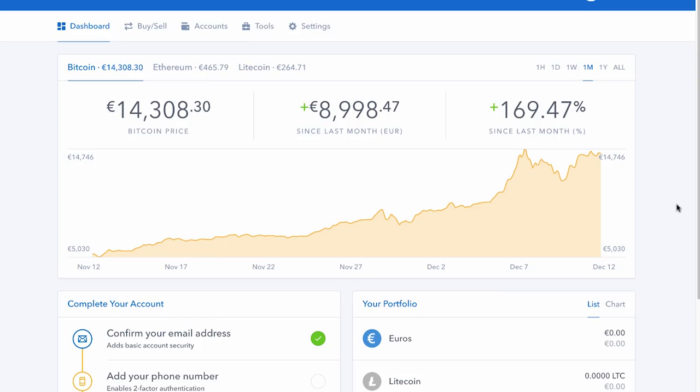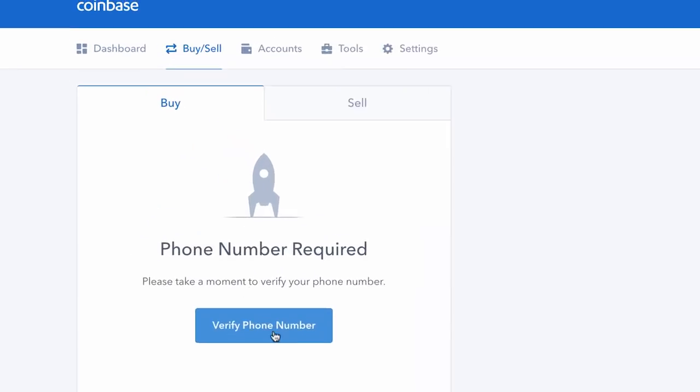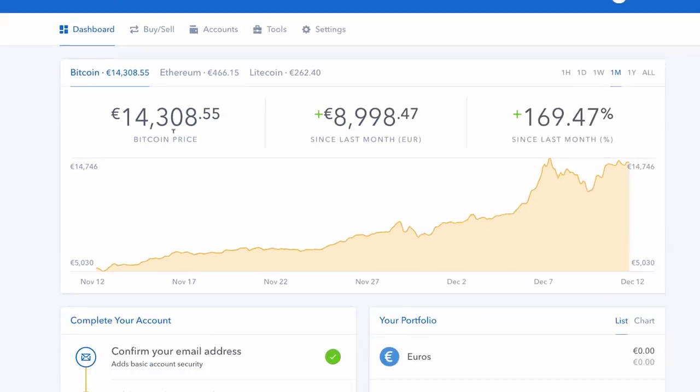Here's my main screen in Coinbase — I've signed in. Normally what they do is ask you to put in your phone number, and they send you an SMS to verify. They want to link your account to your phone, which is quite standard, especially with exchanges where they're really security conscious. On the dashboard, this bit shows the Bitcoin price over the last month, and you can buy Bitcoin, Ethereum, or Litecoin — those are the three currencies you can buy on Coinbase. Later I'll transfer them to other exchanges to trade for smaller coins.